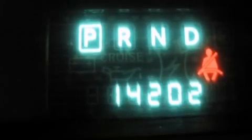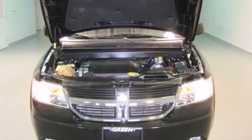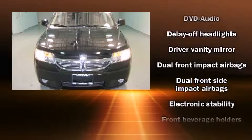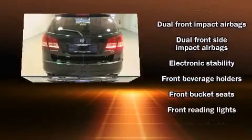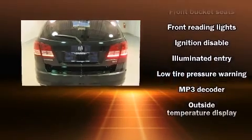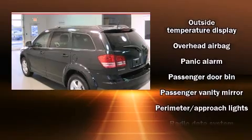Dodge also prioritized safety and security with features such as front and side impact airbags, traction control, ignition disabling, and four-wheel disc brakes with ABS. Electronic stability control stands out as a technologically savvy innovation, keeping you better connected to the road.